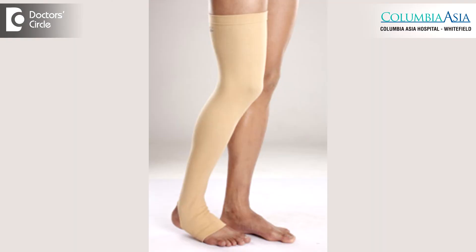The treatment of deep vein thrombosis is varied. If it's a very minor and distal deep vein thrombosis, we usually put them on medications. They don't even need admission, and then compression stockings.